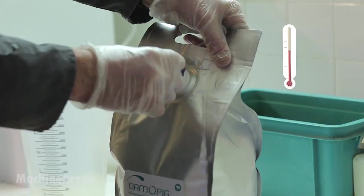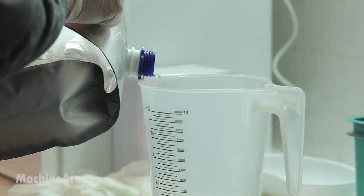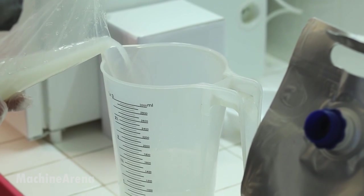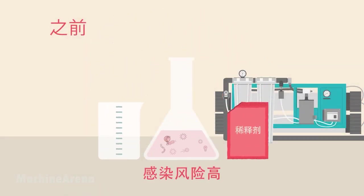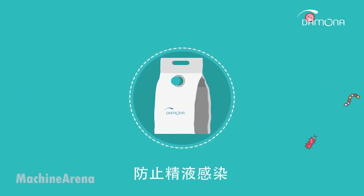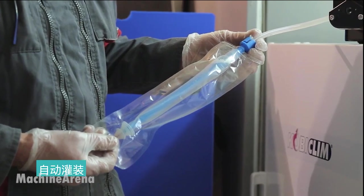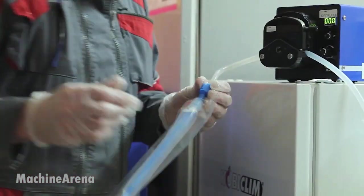In modern pig farming, artificial insemination is a key method for ensuring genetic quality and farm efficiency. The process begins with strict biosecurity protocols — workers disinfect their boots, hands, and equipment before entering the insemination area to prevent disease transmission. Sows are carefully selected based on signs of heat, like restlessness, swollen vulva, or standing reflex.